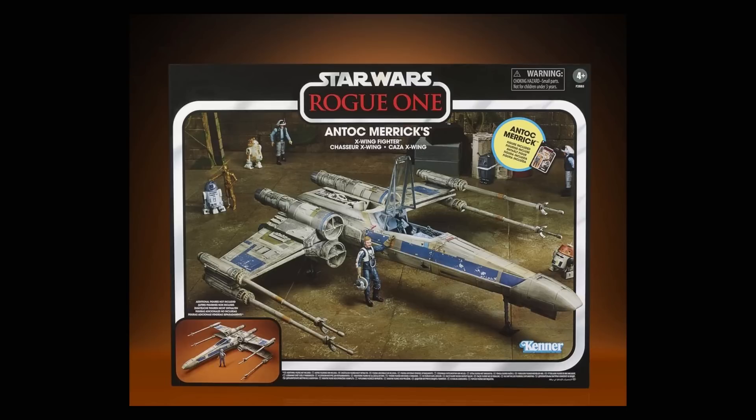There was also a little bit of news about another exclusive — the TVC Target exclusive Anton Merrick and X-Wing, being released for the long-awaited and highly anticipated Rogue One 5-year anniversary. They announced that there will not be any pre-orders for it. No pre-orders, so you just gotta get out there and find it. Now, this is incredibly dumb, especially for an exclusive. Good luck out there finding it. I hope they'll have a bunch available on Target.com in lieu of pre-orders, but we will see.